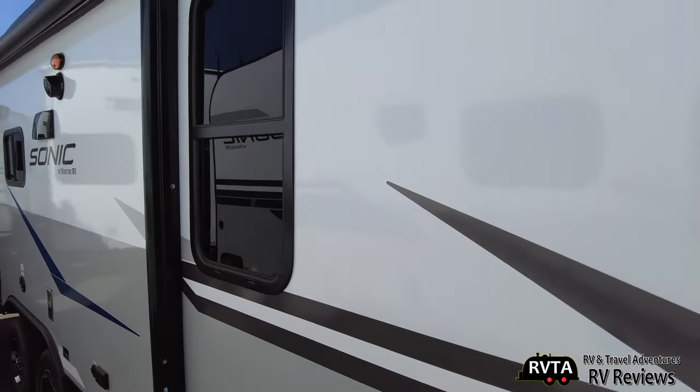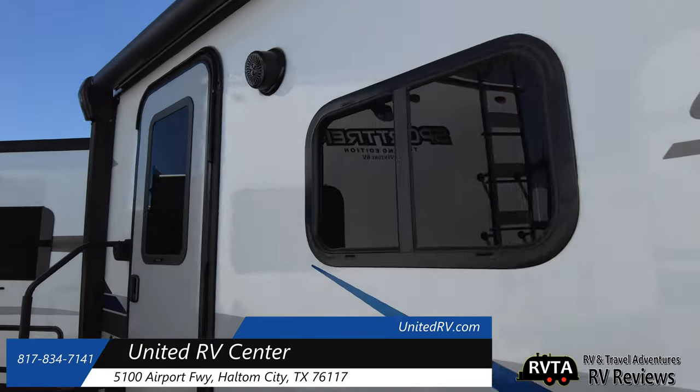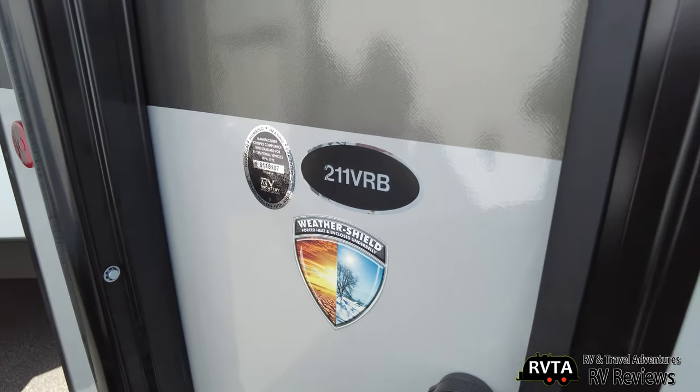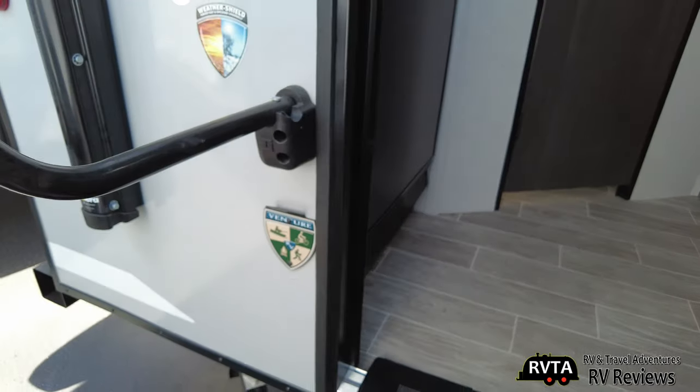You've got the standard windows. You can see the speakers and the exhaust for the stove. Let's take a peek at this one and then move into the other one. Again, this is a 211 VRB, and it's by Venture.